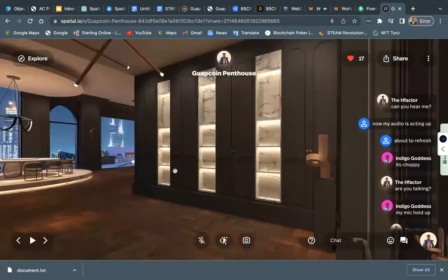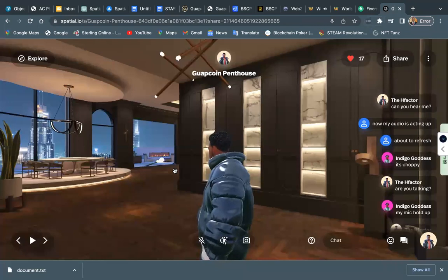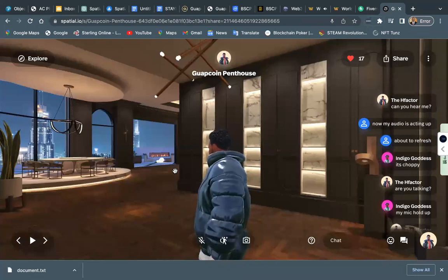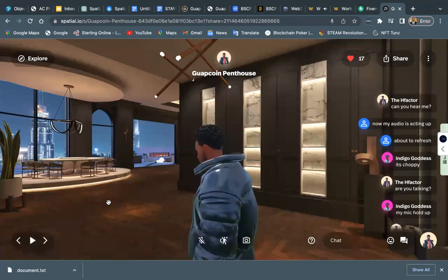Good evening. I am your tour host, H-Factor, and we are going to be touring the Guacoin penthouse. Welcome to my Guacoin family.